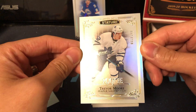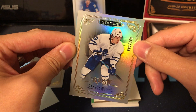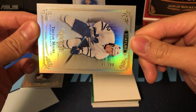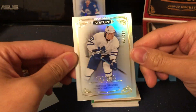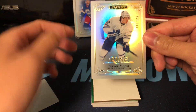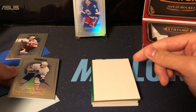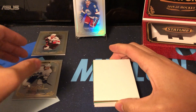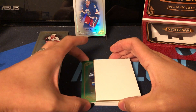We got a Leafs rookie — Trevor Moore. All of the rookies are numbered out of 399, which is great. Definitely hard to collect the set because you have to find 100 of these guys, but it does create that sense of value. If you pull a good rookie, you know it's going to be hard to find.